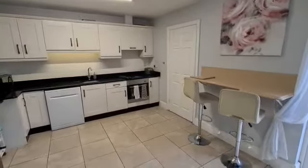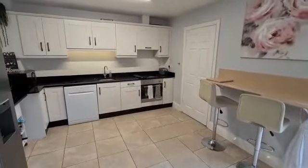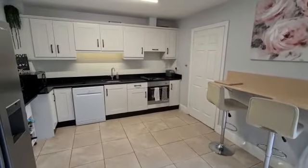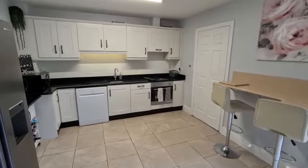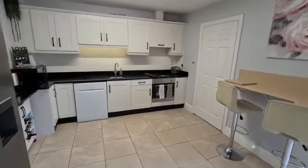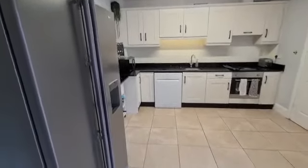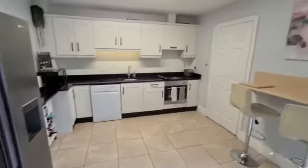The kitchen features granite countertops, an integrated fan-assisted oven, hob, extractor hood, and under-counter lighting. The worktops are all granite with an integrated sink, and there is space for a dishwasher and double-door fridge freezer.